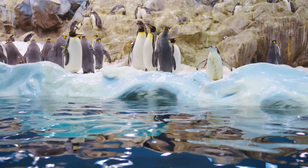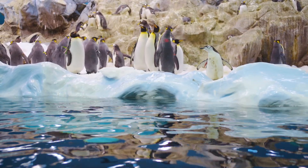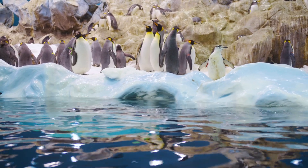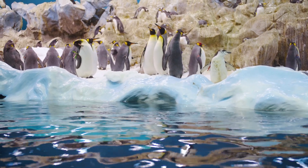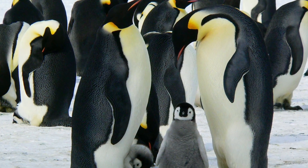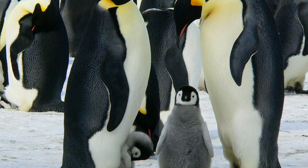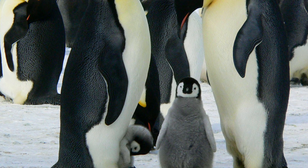Penguin babies are called chicks or nestlings. When penguins have eggs, they make nests next to each other. Penguin parents work hard and they work as a team. Together they look after their chicks until the chicks grow up and are old enough to survive.